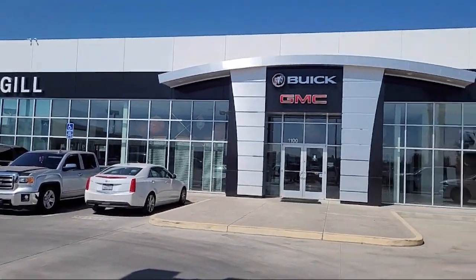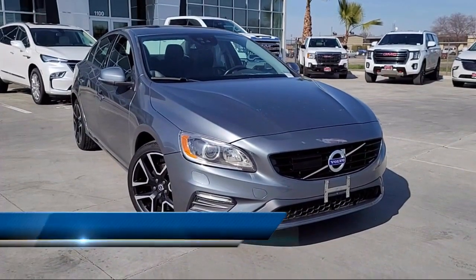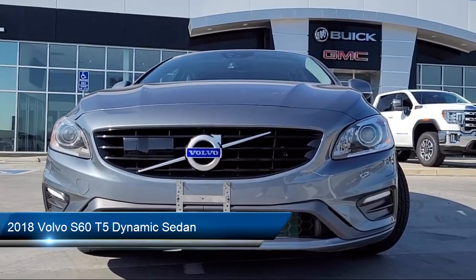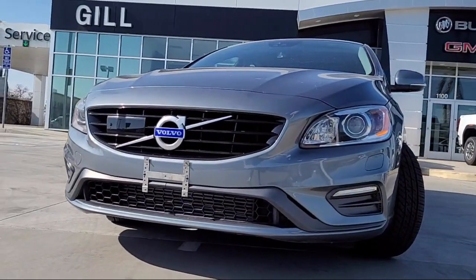Welcome to Gill Buick GMC, and here's a look at another one of our great vehicles for sale. It comes equipped with Sirius XM satellite radio, outside temperature display, remote engine start, keyless entry, electronic stability control, and steering wheel controls.